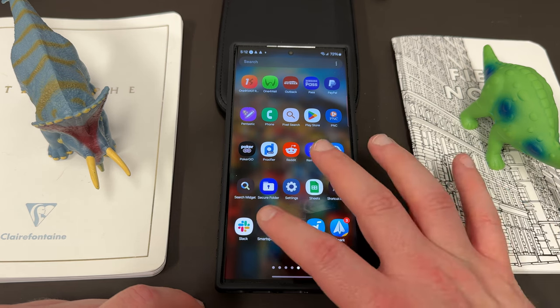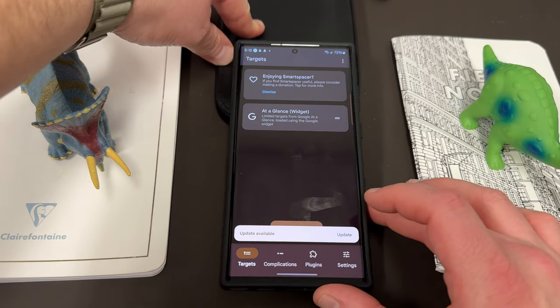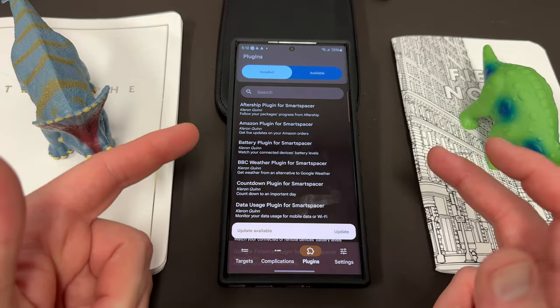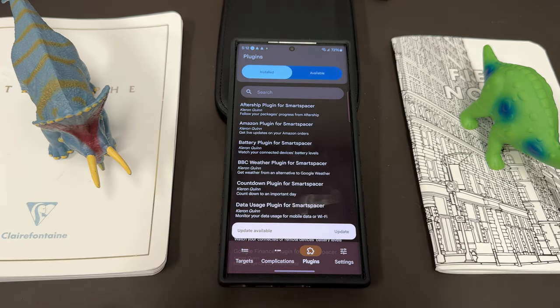Finally, the bonus app is called Smart Spacer — I'm going to cover this in a full video because it's quite involved. It's not available on the Play Store; it's available on GitHub. I was informed about this app by Michael Rahman. It basically lets you edit the functionality of the At a Glance widget on your Pixel phone, and you can also do it on other phones like Samsung. You can add additional complications and different plugins — for instance, AfterShip has a plugin, Amazon has a plugin, there's a data usage plugin, and tons more.